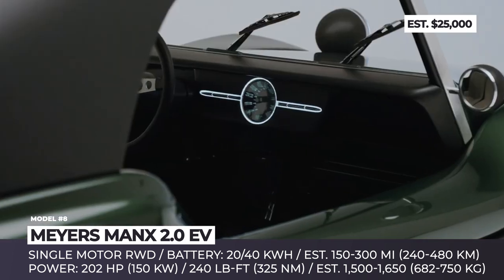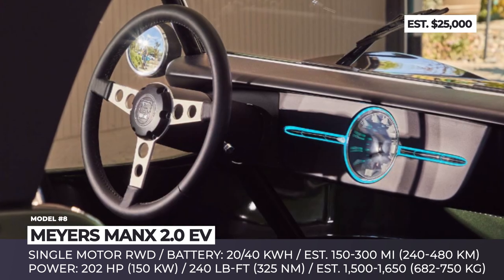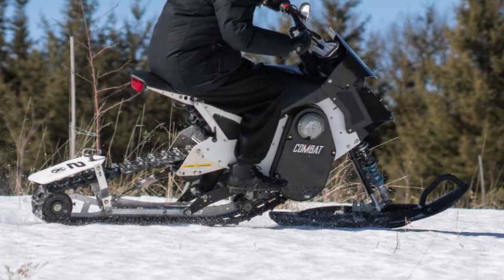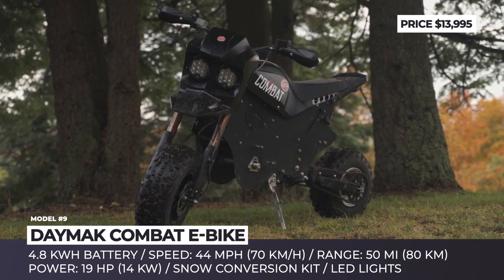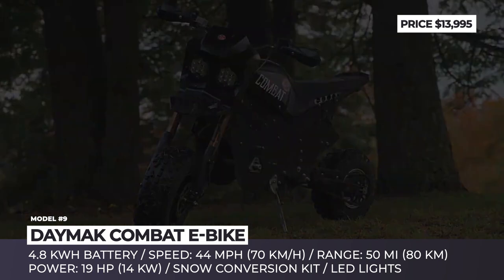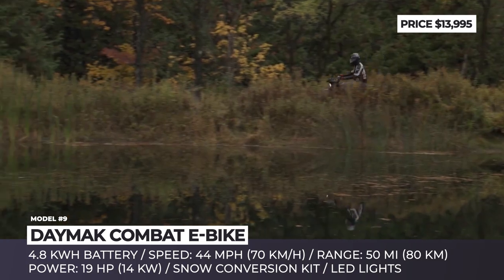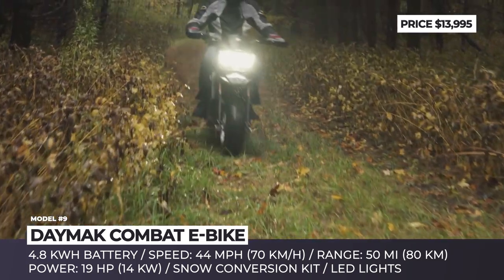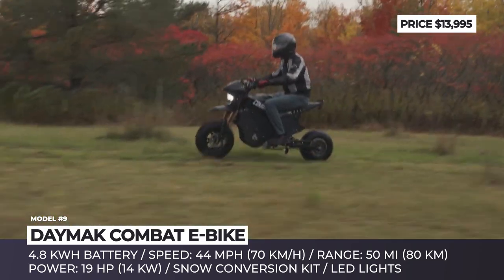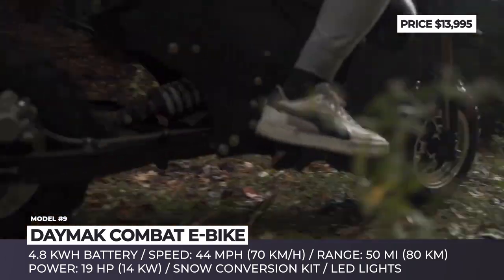New Combat E-Bike. Fat-tire electric motorbikes have been gaining popularity across the Canadian wilderness, but Daymak went even further and decided to create a model that allows owners to ride in all weather conditions. As standard, the new Combat e-bike comes as a typical all-terrain two-wheeler relying on a mid-mounted 19-horsepower electric motor, full suspension, and knobby rubber.